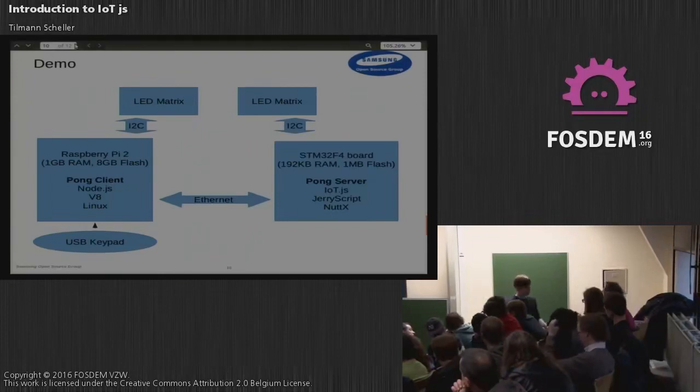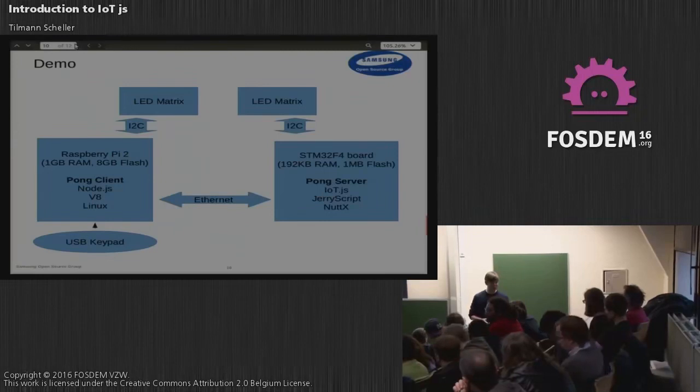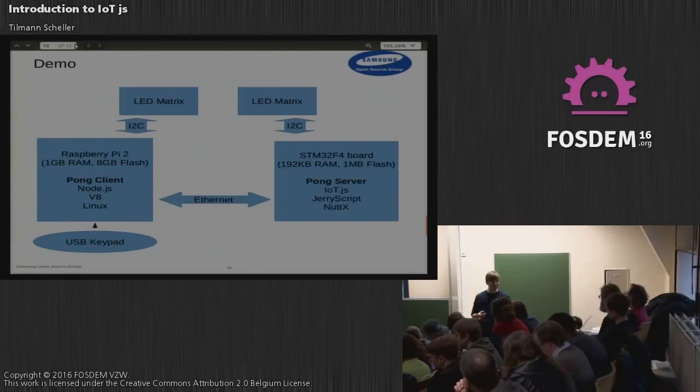It depends on what code you are running — the size of the JavaScript code you're executing also matters. This demo's server side is around 100 lines of JavaScript code and that still fits. Certainly 50,000 lines won't make it.